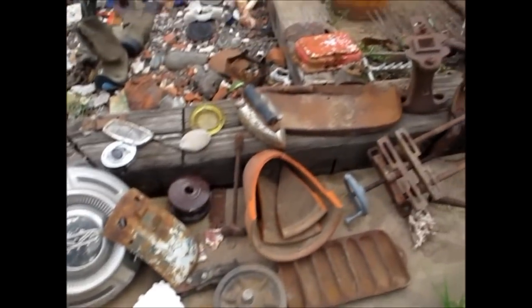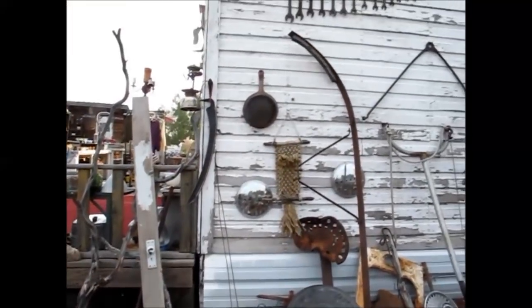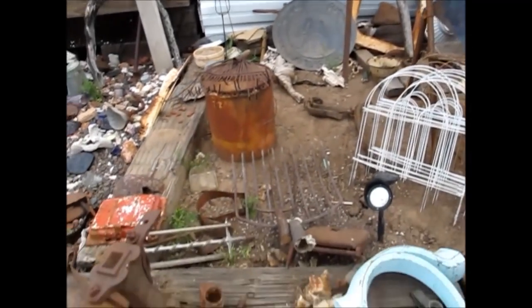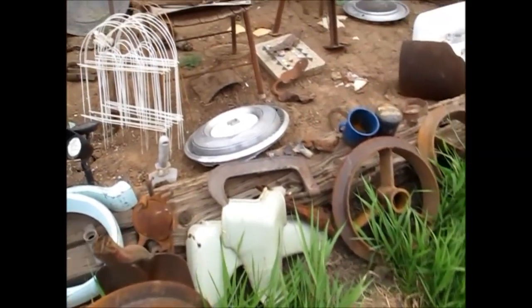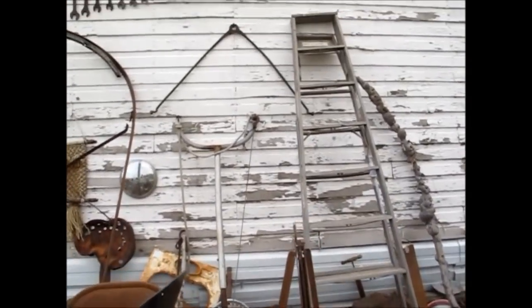I didn't even see the old Coleman lantern up there yesterday. I'm going to have to come back and shop again. Usually we try to stop in here at least once a week or once a month, but this last time we hadn't been in here for a while, so she almost chewed us out.